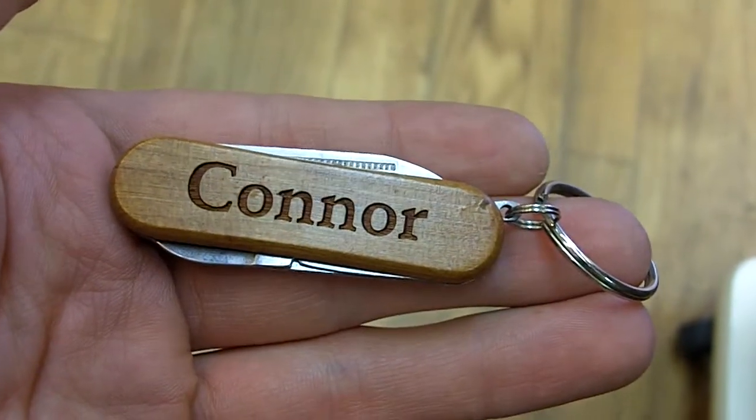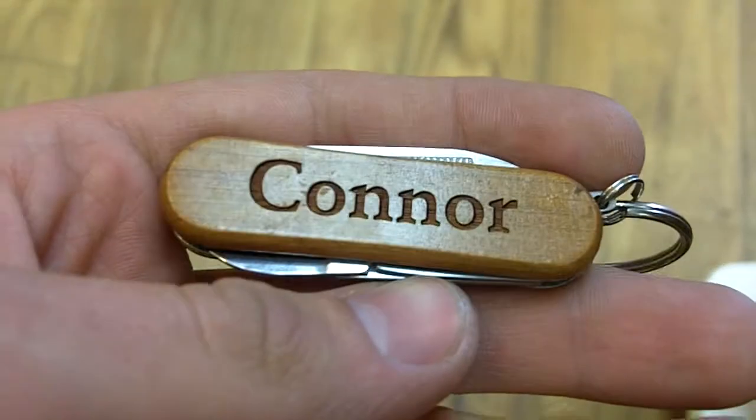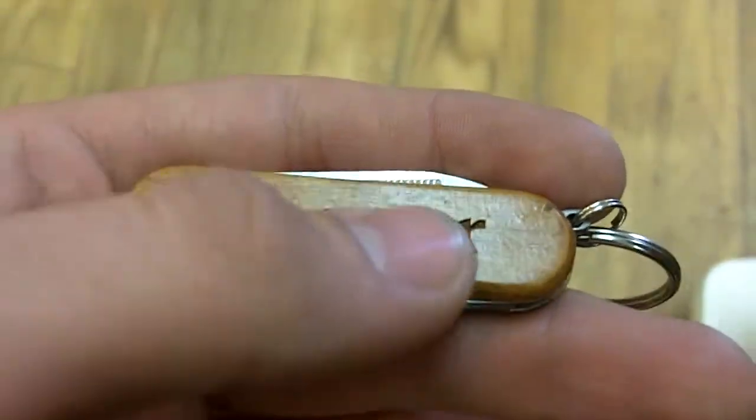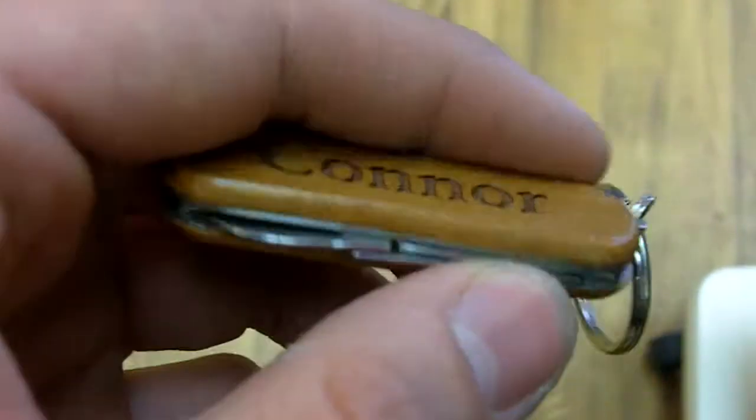Here we have Connor, a personalized pocket tool from Wayne Carver. As you can see, there's Connor right there, running across in a nice font, and there's an actual sheen to the wood. The reason there's a sheen is that, unlike the rest of it, the letter right here is actually etched into the side of the wood, as opposed to being stenciled or drawn on and thus being able to be scraped off.